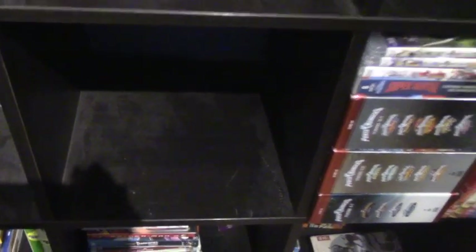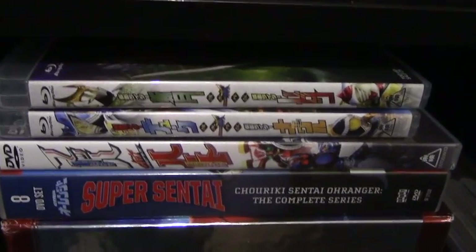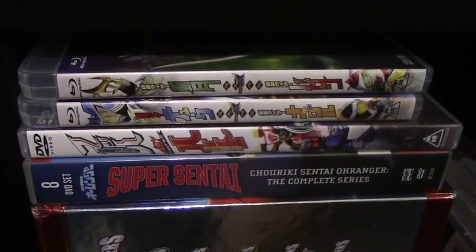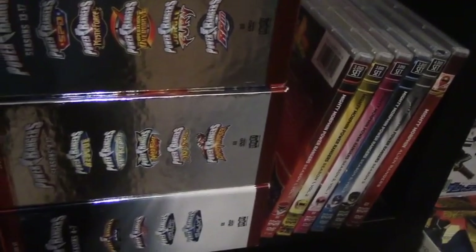Meteor driver, blade buckle, nothing here, but I do plan on putting the complete selection modification new Dino belt here. A bunch of DVDs, we got two Blu-rays that I had to get to obtain the lock seats, the second Drive Saga movie on DVD to obtain those two shift cars. The only Super Sentai DVD I own, O-Ranger, and a bunch of Power Ranger DVDs.